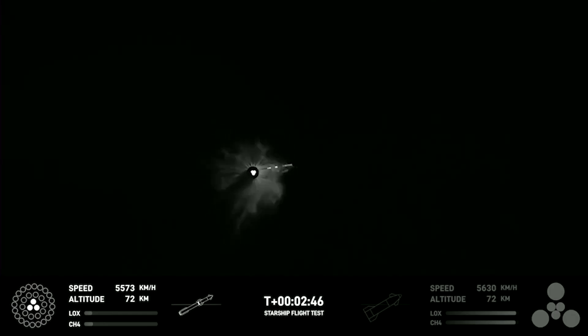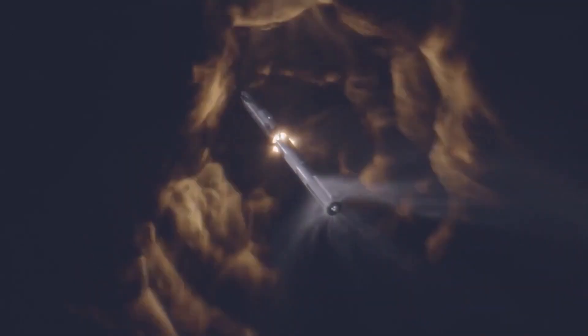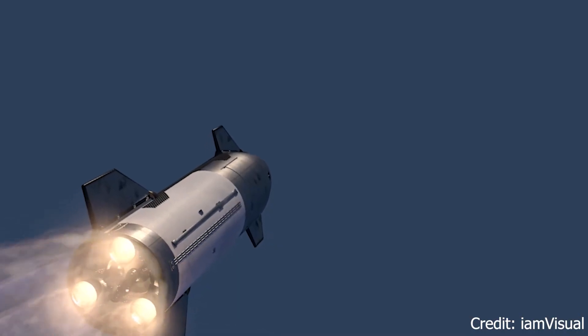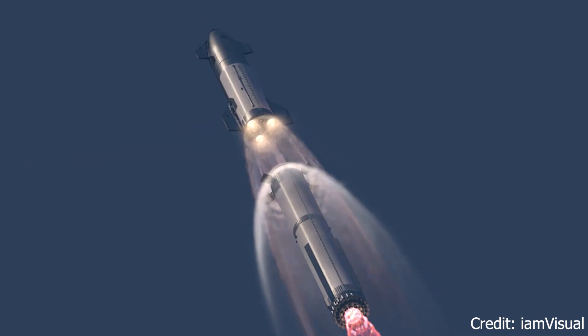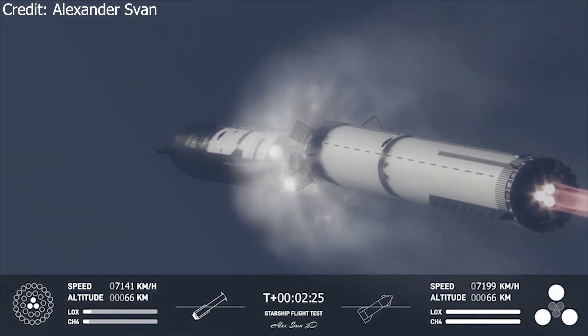Following liftoff, Starship engaged its six engines and separated from the booster approximately two minutes and 45 seconds into the flight. This marked a test of a novel hot-staging technique, where engine ignition occurs before stage separation, aiming to enhance overall performance. Starship's new hot-stage performance was the first time this technique had been done successfully with a rocket vehicle of this size.